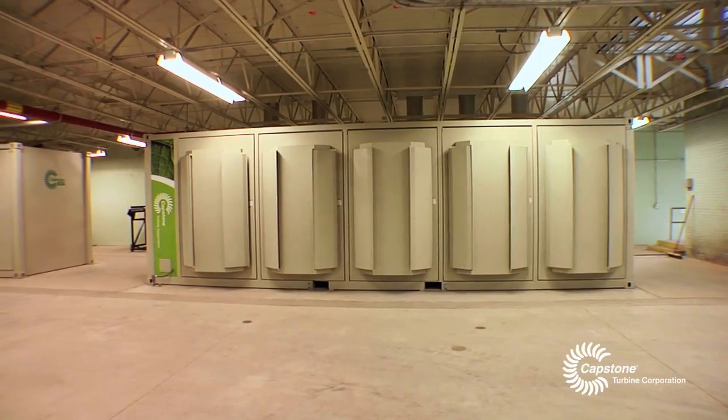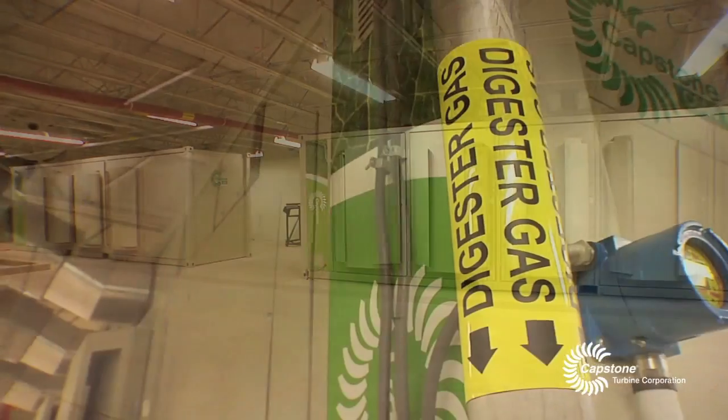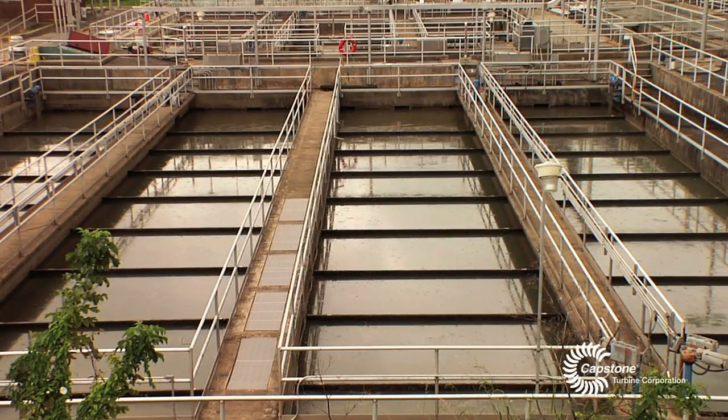We're able to run our electric grid two ways. We can either run it through methane recovery — that's the methane that comes off the digestion process — or we can run it off of natural gas. Why was that important to the authority? We needed redundancy. Methane recovery is absolutely paramount to us. We've got a renewable source of energy right here in the digestion process.